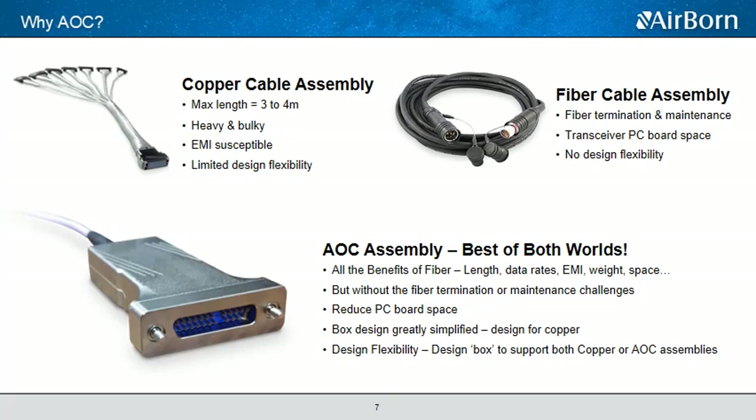Fiber assemblies also introduce some concerns. Fiber cables utilize glass fiber terminations where the fibers are exposed to fingerprints, dirt, dust, and other debris. Most manufacturers of space-related products address this by fabricating in a clean room environment under strict guidelines. Additionally, traditional fiber assemblies mean the equipment designer has to account for transceivers on their end of the equipment, which usually adds cost, increases complexity, and takes up valuable PCB space and power.